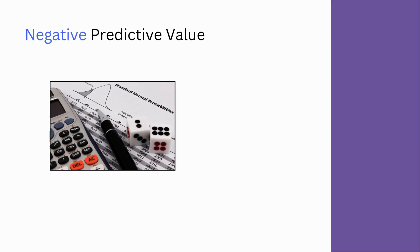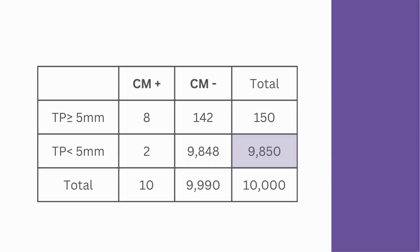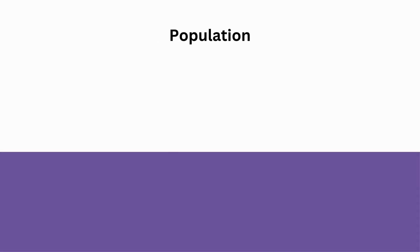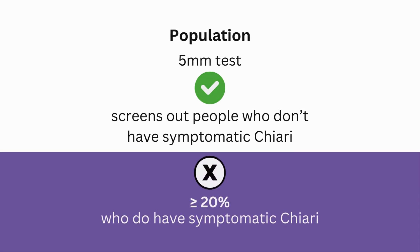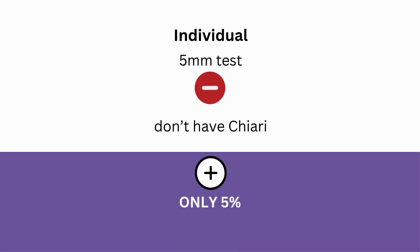Finally, negative predictive value is the probability that someone with a negative test result is actually disease-free. For Chiari, out of 9,850 people who test negative, 9,848 of them will not have symptomatic Chiari, meaning the negative predictive value is 99%. To summarize, at the population level, the 5-millimeter test does a good job of screening out people who don't have symptomatic Chiari, but misses 20% or more of the people who do have symptomatic Chiari. At the individual level, a negative test result means it is very likely you don't have Chiari, but a positive test result doesn't mean much because only 5% of those who test positive with the 5-millimeter rule are symptomatic.